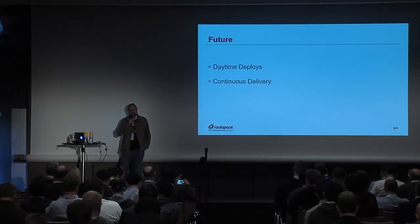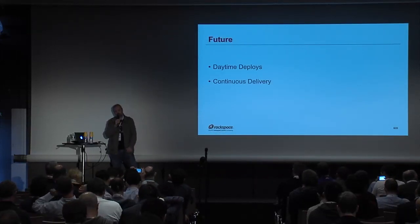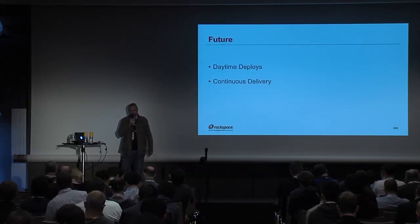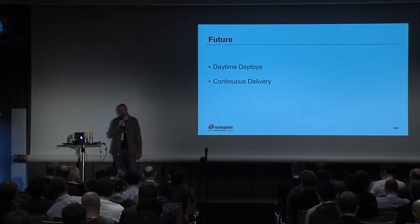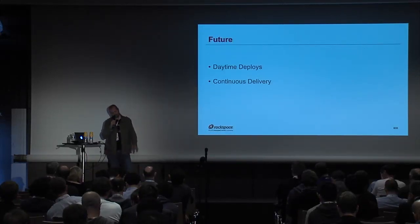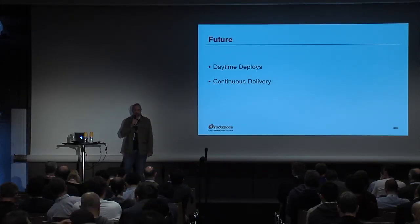So, the future. If you have all this stuff in place, where can you move next? This is way down the road — the mountain still looks pretty small. Daytime deploys: if you can deploy without impacting your users, you can deploy during the day, and not staying up until three or four in the morning sounds pretty good. And if you're confident in your non-impacting deploys — no impact whatsoever — then you can move towards continuous delivery.